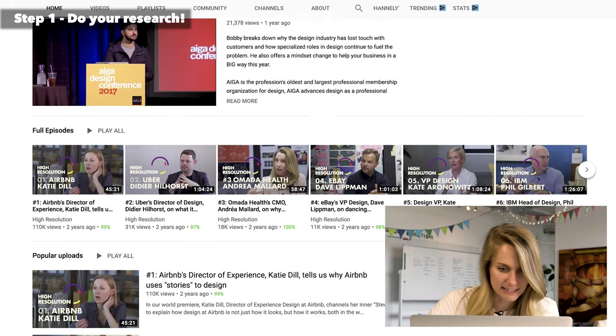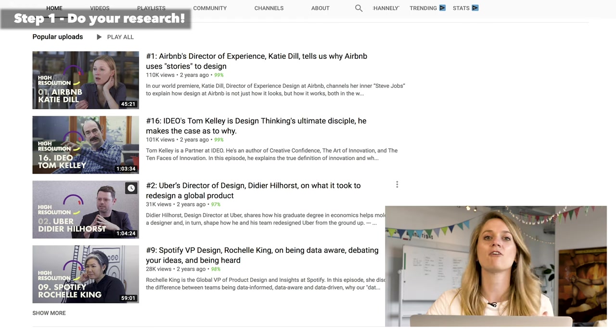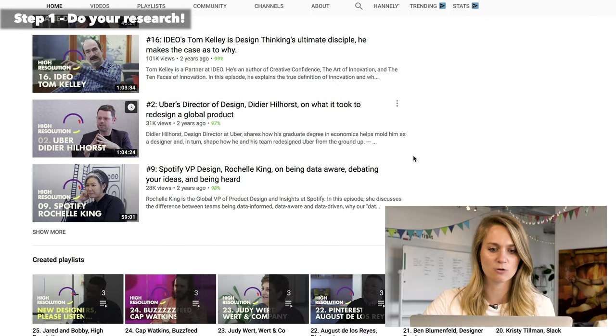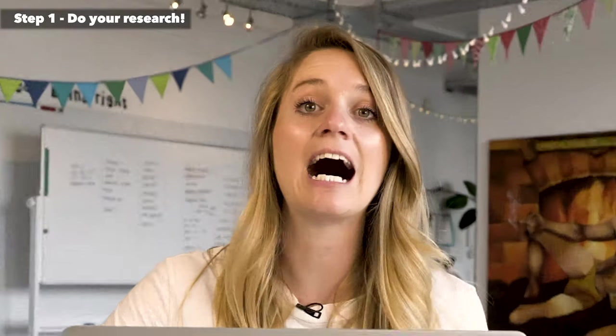On High Resolution you have things like Airbnb's director of experience, IDEO's Tom Kelly talking about design thinking, and Uber's director of design. You have all of these people in very high positions. In the research phase, a really great tactic is to look at what these people are doing and talking about, and to decide whether or not you find that interesting and exciting. That looks like Spotify's VP of design — quite the list.